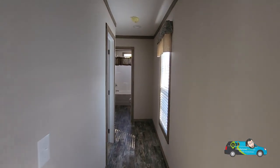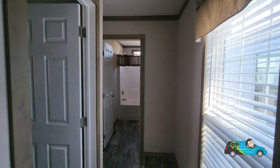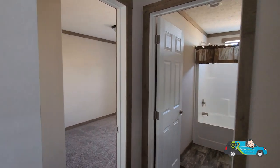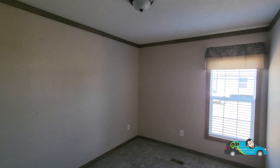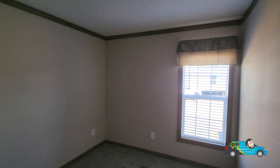This is the design of a single-wide home that is pretty standard in a lot of them. The way they cut this one is rather nice. Looking into the guest room here, this room is 12 feet 2 inches by 10 feet 2 inches with a nice size closet.